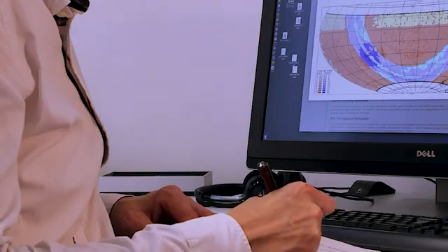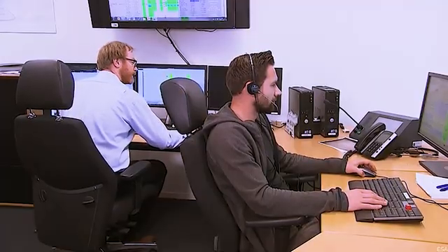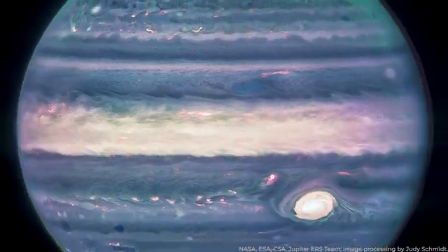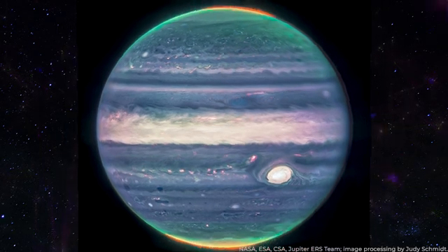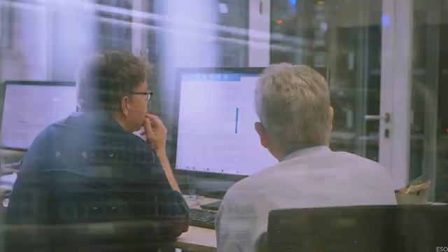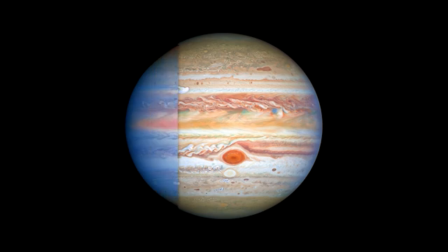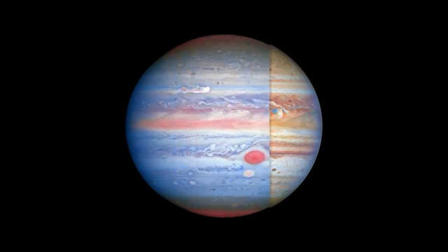To ensure that specific features of Jupiter stood out in the images, the U.S.-French research team employed artificial coloring techniques. Using shades of blue, white, green, yellow, and orange, the team tirelessly enhanced these images, making the tiniest details and phenomena on the planet more noticeable. These color changes have made one interesting feature of Jupiter stand out.